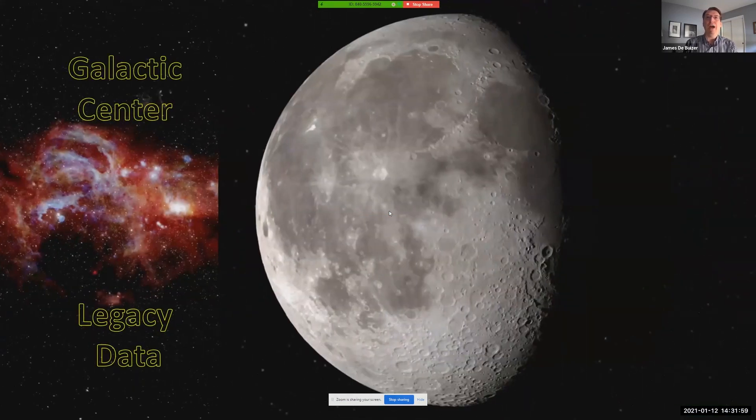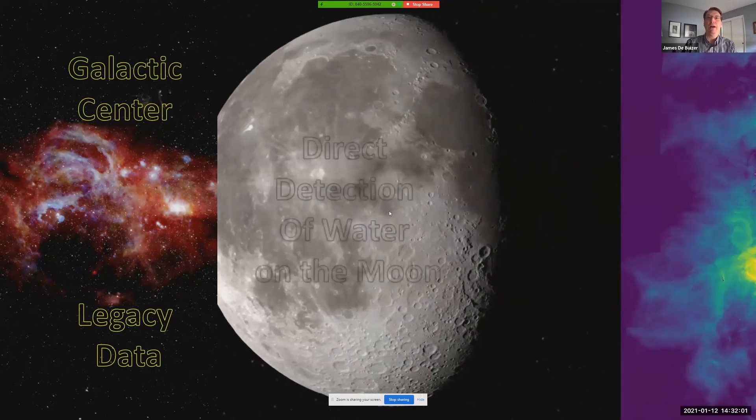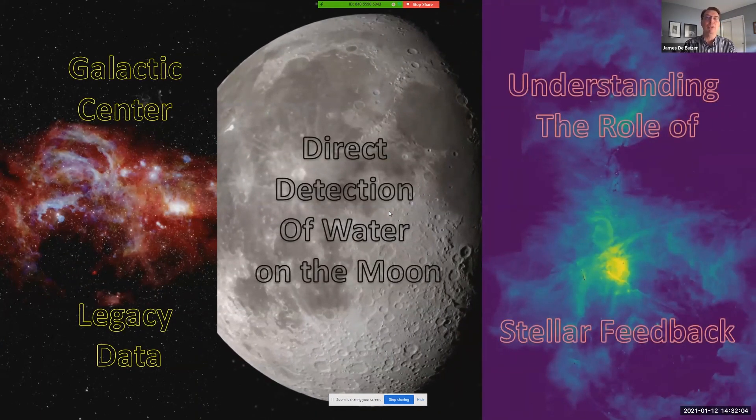SOFIA can do a wide variety of science. In this brief talk, I will discuss three of the more recent and exciting scientific results that demonstrate the fantastic science that SOFIA does, and in so doing, I'll touch on some of SOFIA's capabilities.